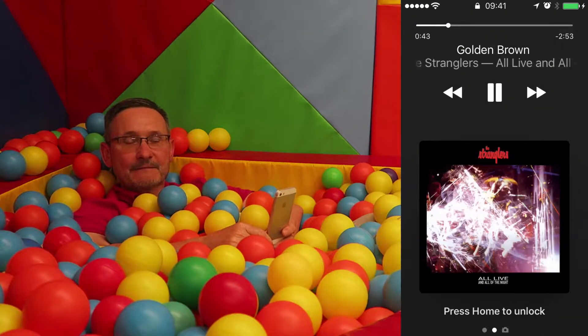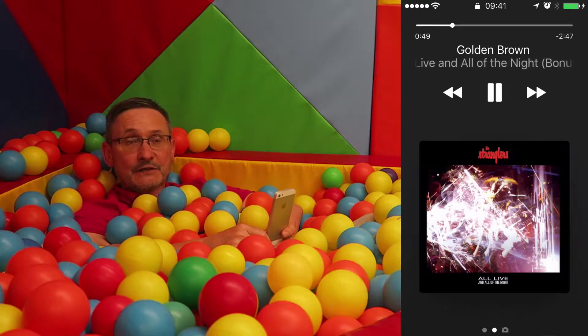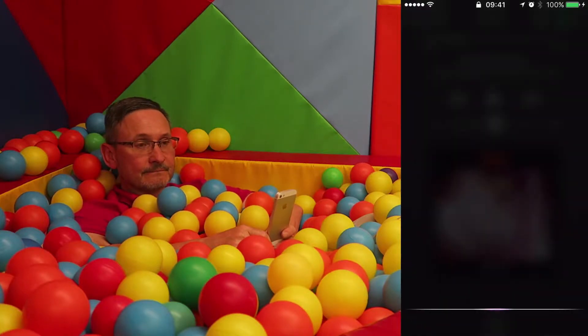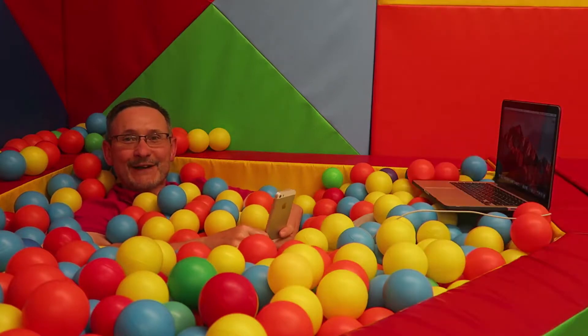So that is Siri — it can do lots of things. You can receive emails, you can send emails, you can ask it things about whatever. Like this one: Hey Siri, is it going to rain today? Siri: 'Yes, we should see some rain today.' There you go.